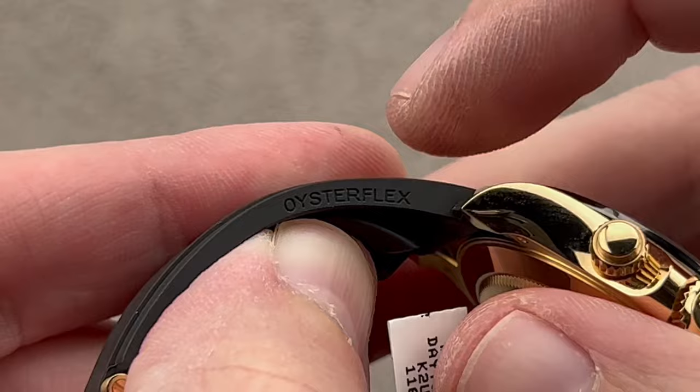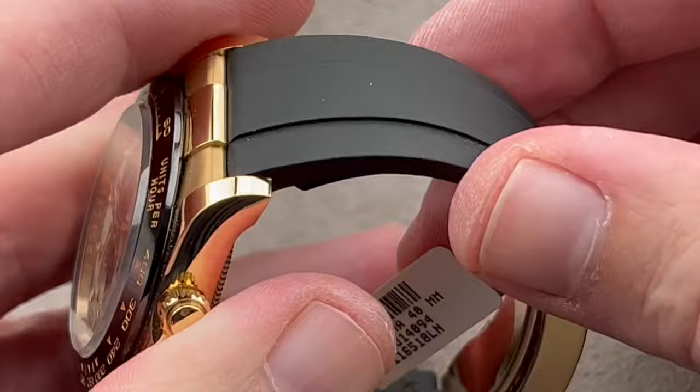12.2 millimeters thick, so it's skinny, and 40 millimeters in diameter, so it's broadly wearable. About Oysterflex: that is the name — not a nickname. It's a rubber sheath on a titanium-nickel alloy core, which means you can't cut it, but it also can't tear.